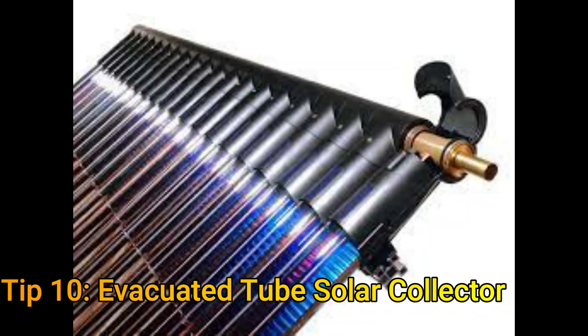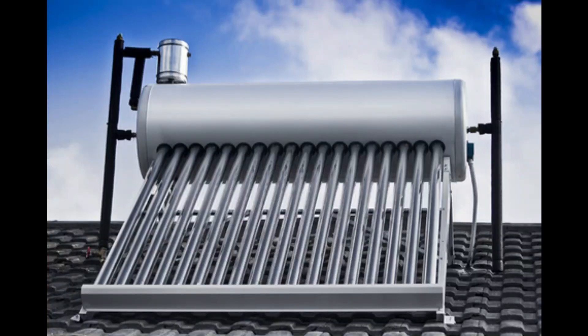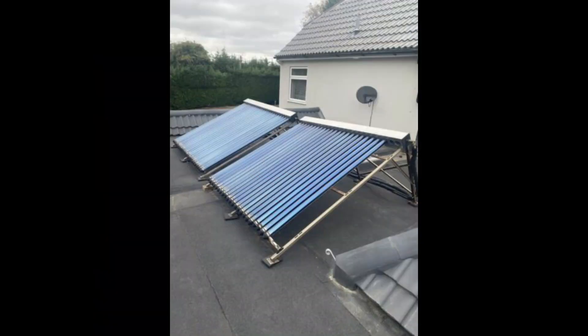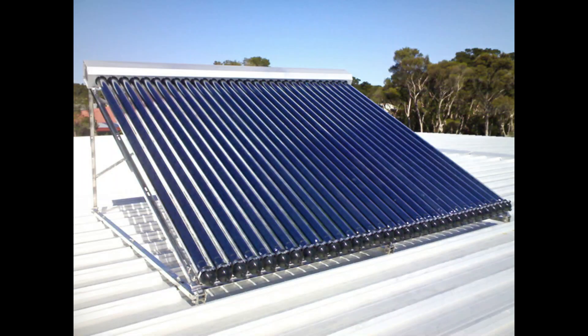Tip number eleven is about using evacuated tube solar collectors. Heating makes up more than half of domestic energy usage, particularly in cold climate countries. Solar evacuated tube collectors are very efficient and convert more than 85% of the solar radiation falling on the surface into heat. The prices have dropped substantially and they can be purchased for under $500.